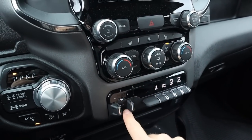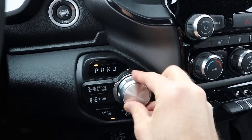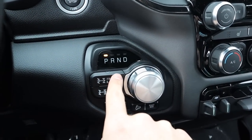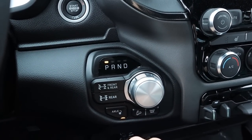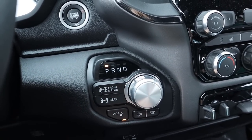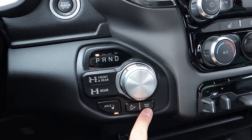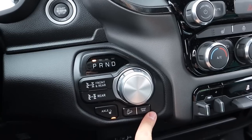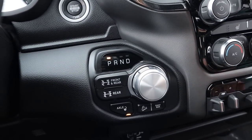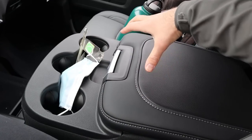The Power Wagon has a dial shifter for the 8-speed automatic. You've got front and rear locker controls — you just press the side for whichever locker you want to engage. There's also hill descent control and a sway bar disconnect, making it pretty much like a giant truck version of a Jeep Wrangler.